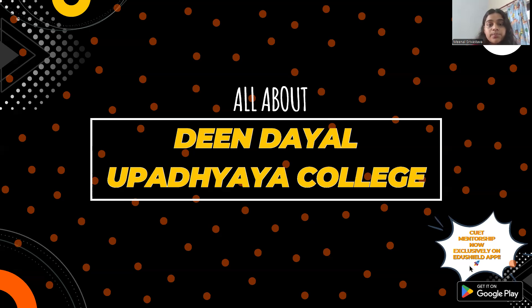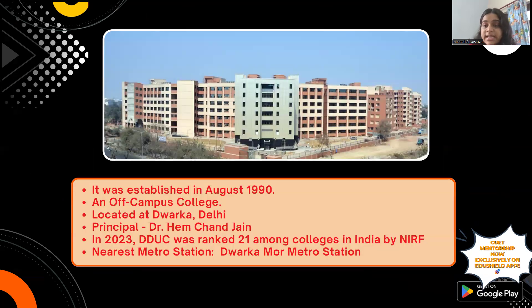Moving ahead, let's talk about some general information. DDUC was established in August 1990 and is an off-campus college situated in Dwarka, West Delhi. The principal's name is Dr. Himchang Jain. In 2023, DDUC was ranked 21st by NIRF among all colleges in India. The nearest metro station is Dwarka Mor, located on the Blue Line.